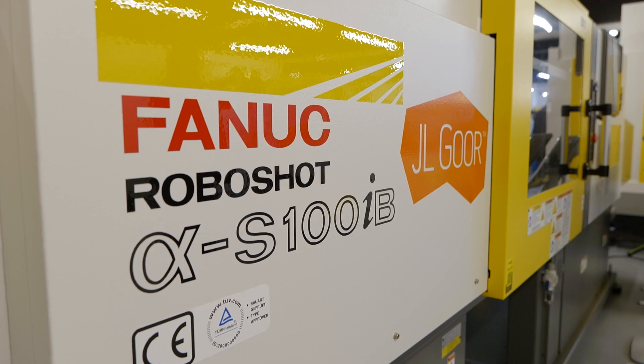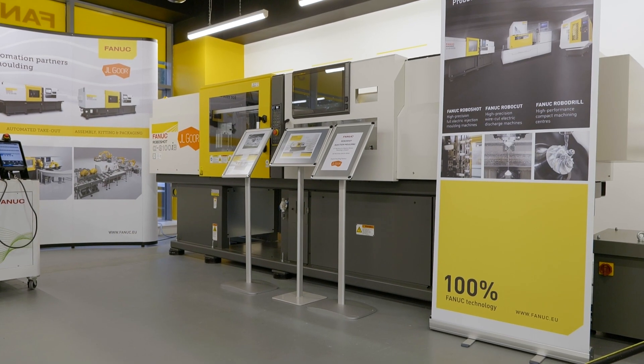At JL Gore we're proud to be associated with FANUC. As part of the plastics industry, JL Gore has been around for over 40 years delivering plastics machinery, and as part of that the FANUC machine is the machine of choice for a lot of our customers due to its quality and reliability.